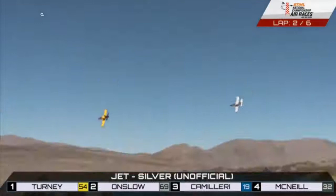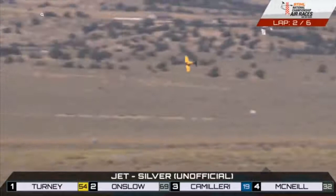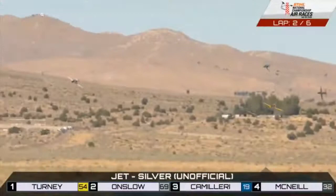Watch this — Robbins one, that yellow plane right there, trying to hang on to the lead into the second of six laps. You can see the Australian, Lockie Onslow, not giving an inch. Third and fourth competitors: that beautiful Blue Jet, Charlie Camilleri, and Zach McNeil with the yellow wingtips.